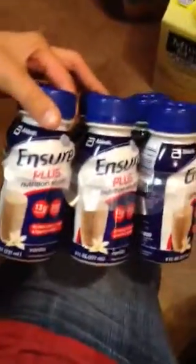I decided to grab these to see if they can help me first thing in the morning when I'm not going to want to eat solids yet. This is vanilla and this one is chocolate. And that's pretty much it.